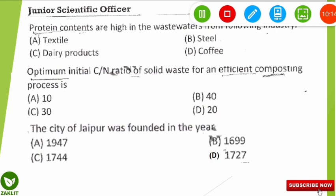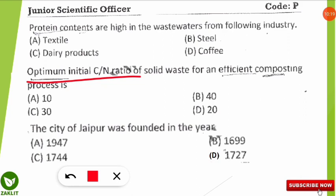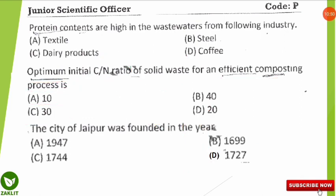The next question asks: what is the optimum initial carbon-to-nitrogen ratio of solid waste for an efficient composting process? The correct answer is 30:1. A C:N ratio of 30 is needed initially for any solid waste to achieve efficient composting; otherwise, it will not produce good quality compost.